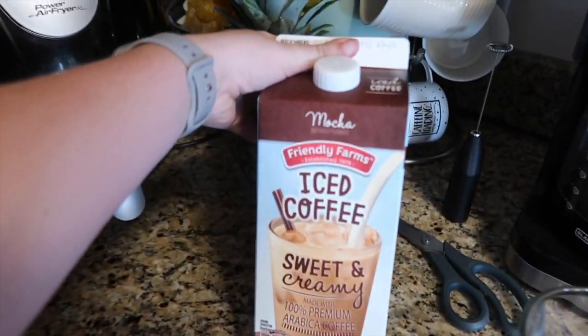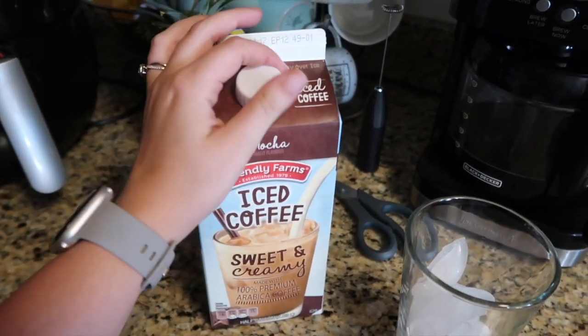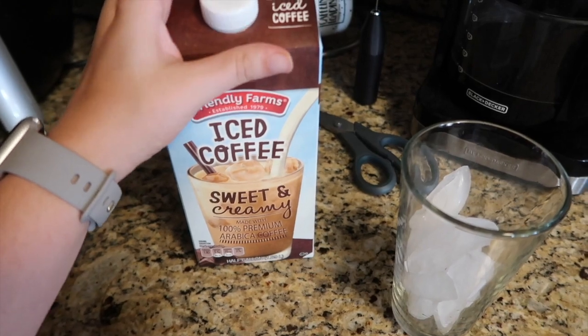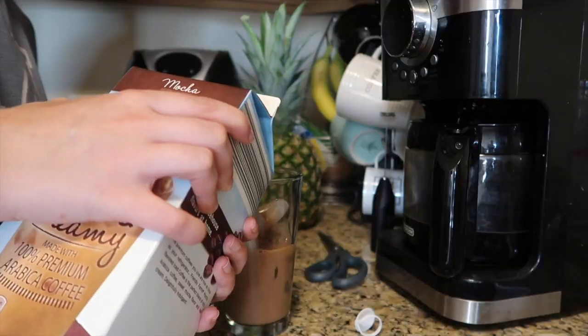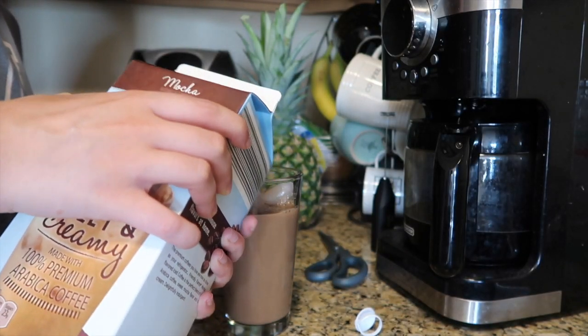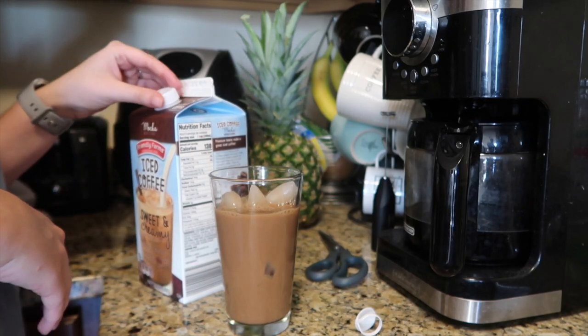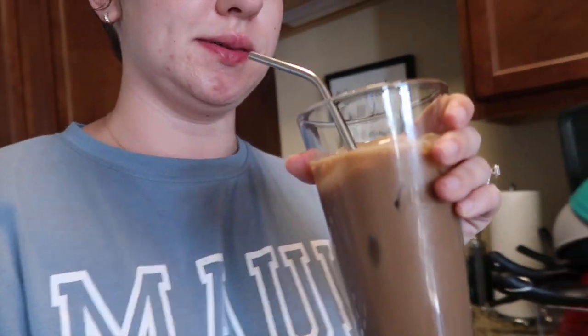I really need to pour myself some coffee - this took me a little longer than I thought it would. Then we'll eat some dinner and get ready for work. I bought this from Aldi the other day - we'll do a little taste test to see if we like it. I wanted something a little bit easier to drink - it looks like chocolate milk. Mmm, chocolate milk. Definitely feels like I'm about to drink some chocolate milk.